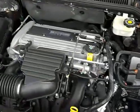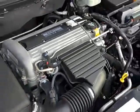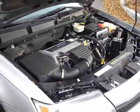Very clean in the engine compartment here. This is the Ecotec 2.2 liter engine — one of the best 4-cylinder engines GM ever produced.